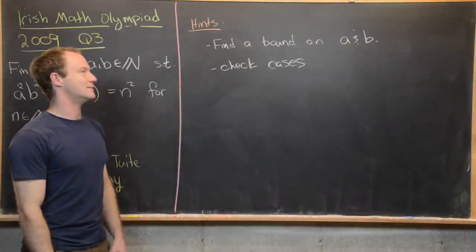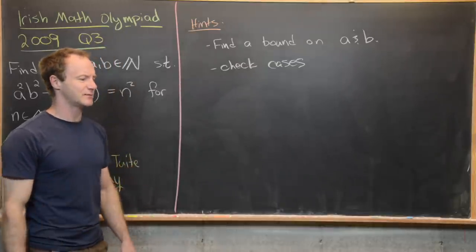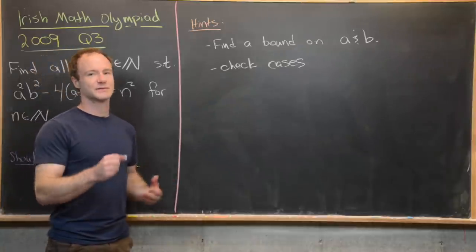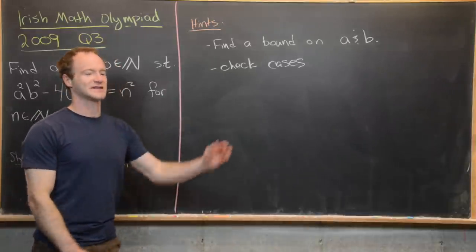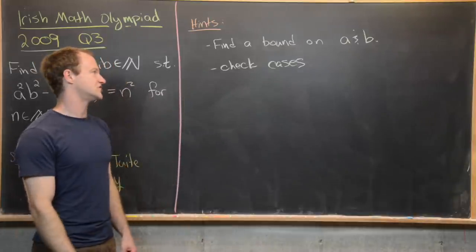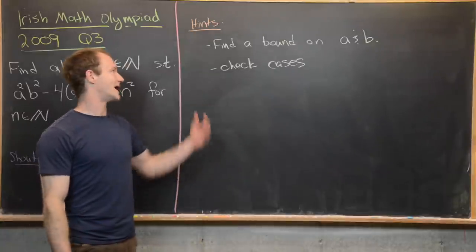Before we look at a solution, here are some hints so you can try this on your own. The first is to find a bound on a and b — a pretty typical trick. What we want to do is show that after some certain point, maybe a equals seven for instance, there are no possibilities for a solution. My solution at least involved checking a bunch of cases.